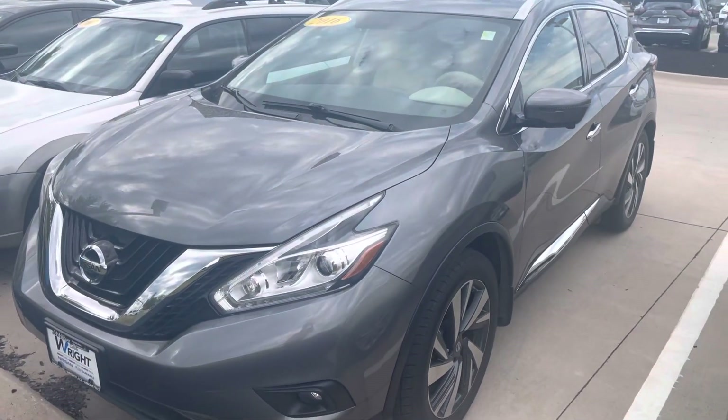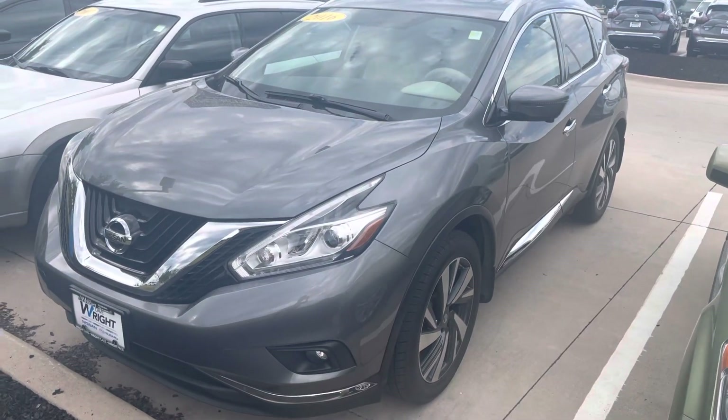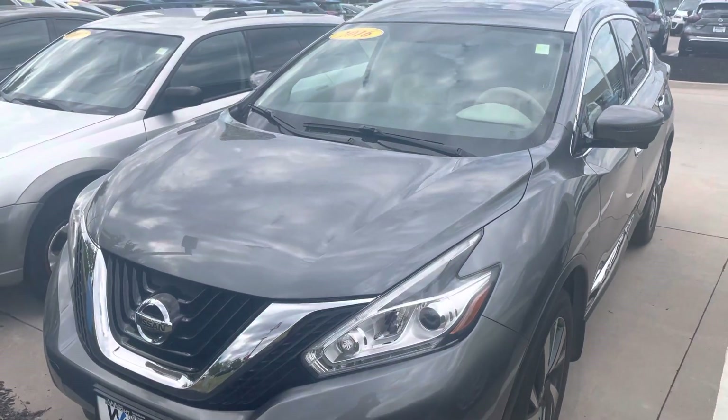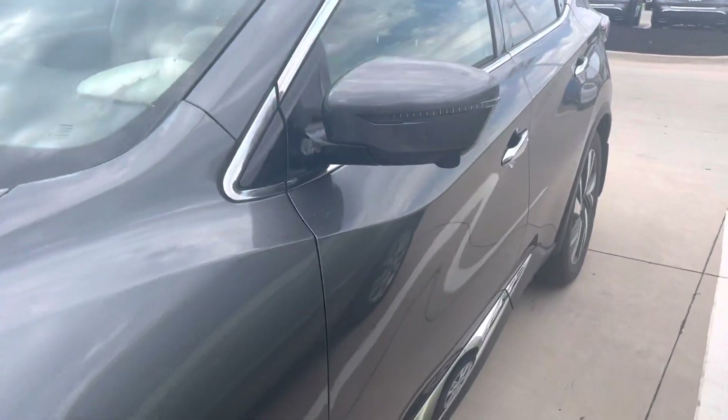Hi Judy, here's the 2016 Nissan Murano. This is a platinum edition, fully loaded out in the gun metallic color. Very beautiful vehicle, in very, very nice shape all the way around. No big dings or deep scratches.